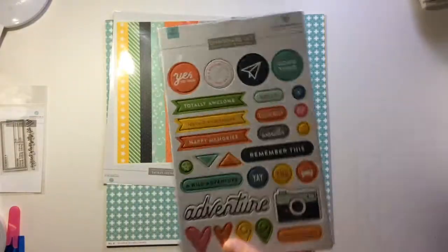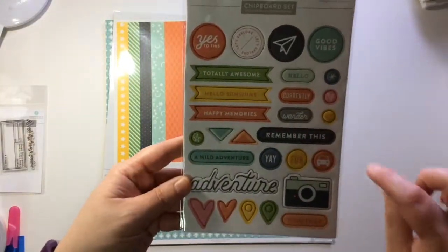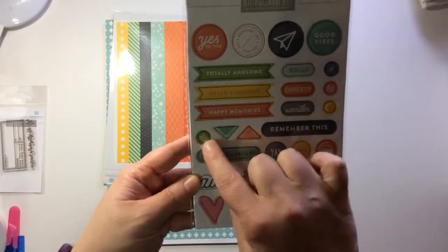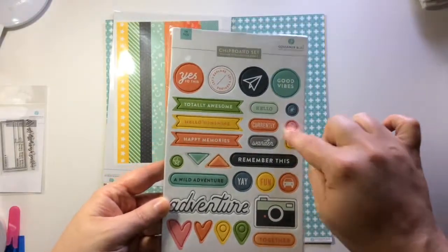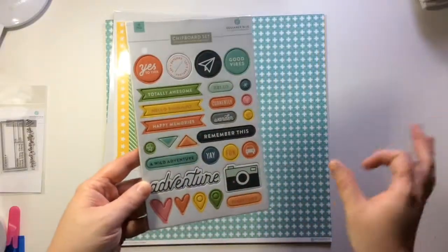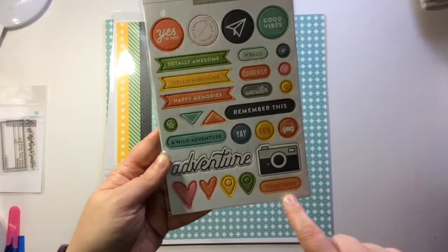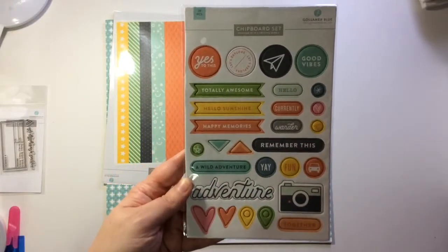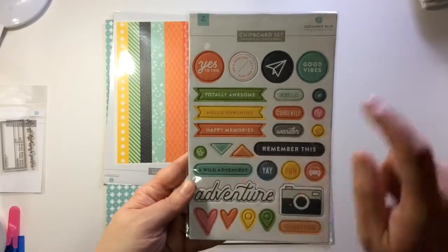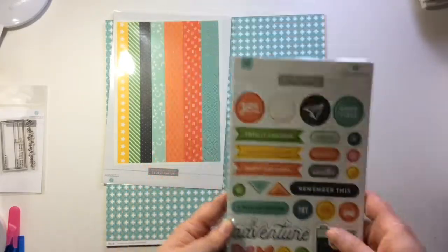Here's the wood chipset — this is so cute. They're just little add-ons for your clusters and stuff like that. You've got 'adventure', 'together', 'remember this', 'happy memories', 'wander', 'currently', 'hello', 'totally awesome', 'hello sunshine', 'good vibes', 'yes to this' — very cute. Love the camera too.